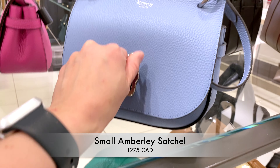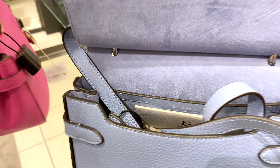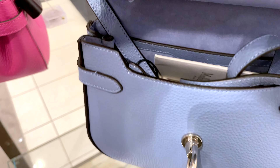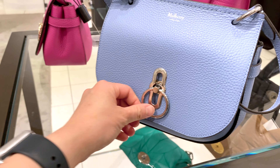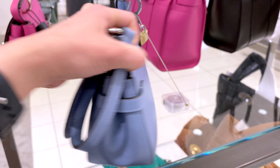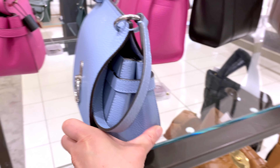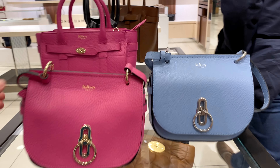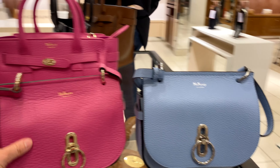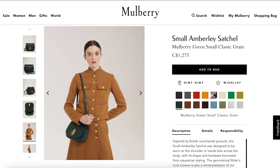This Small Amberley Satchel has been catching my eye again with its interesting lock closure. I love my crossbody and hands-free bags, so I naturally gravitated toward it. This one comes in many cute colors. There's no back pocket unfortunately, but it's an interesting different design from what you normally see in other brands. You can see the many colors they have for the satchel.